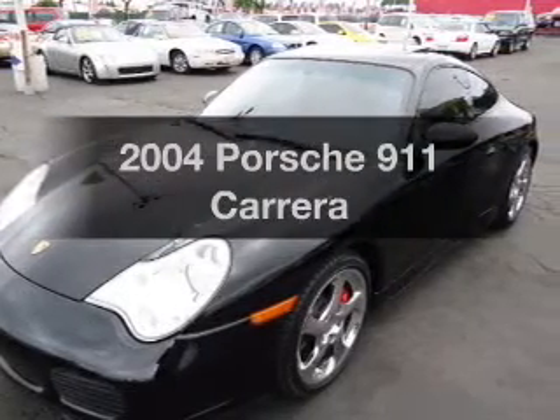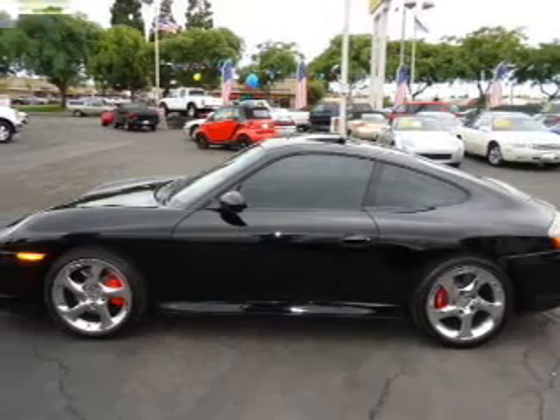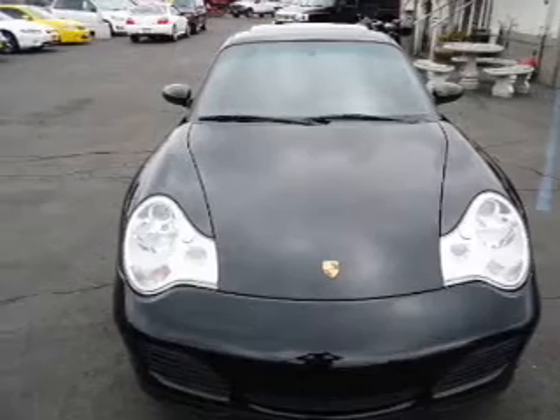Imagine yourself in this 2004 Porsche 911. If you're looking for a first-rate auto, this one could be yours today. With a reliable six-cylinder engine, connected to a smooth-shifting five-speed automatic transmission.